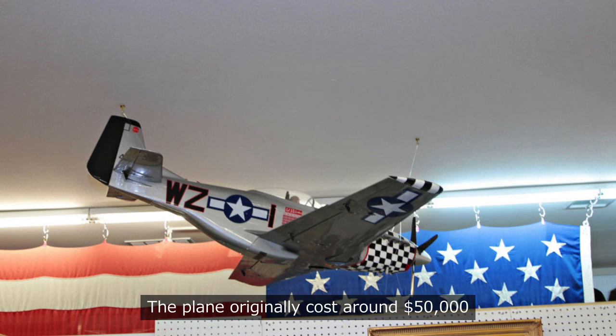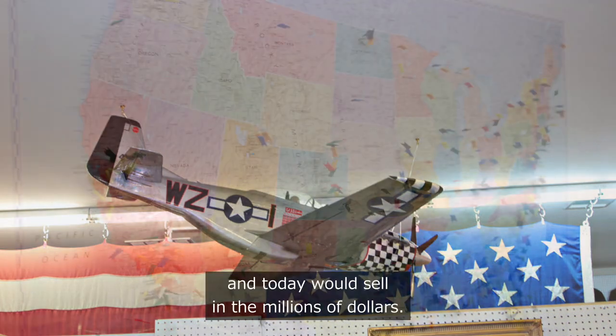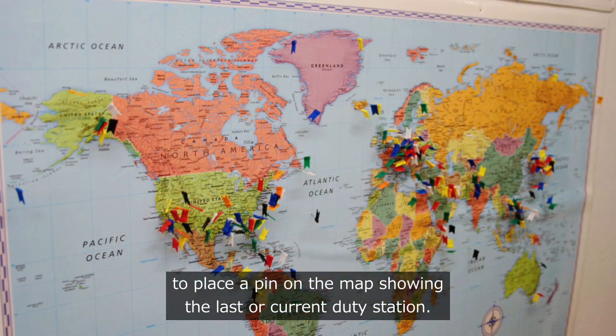The plane originally cost around $50,000 and today would sell in the millions of dollars. Active duty and former military visitors to the Perrin Museum are encouraged to place a pin on the map showing their last or current duty station.